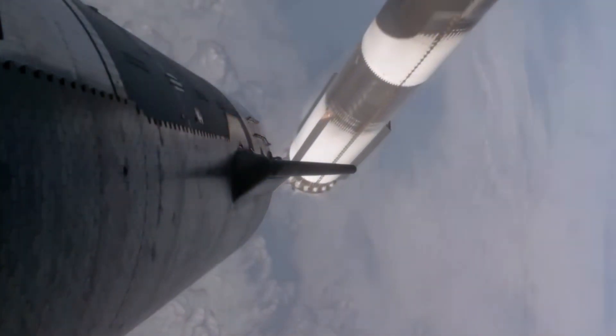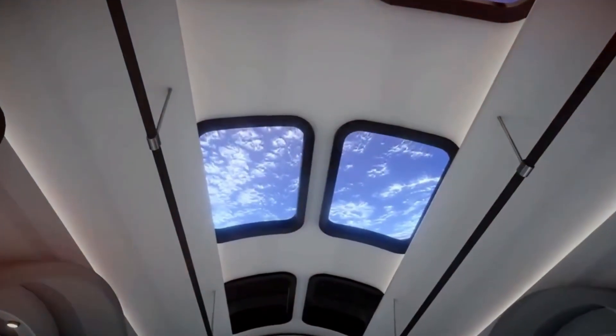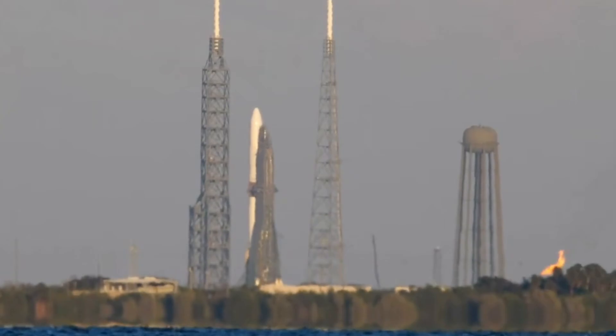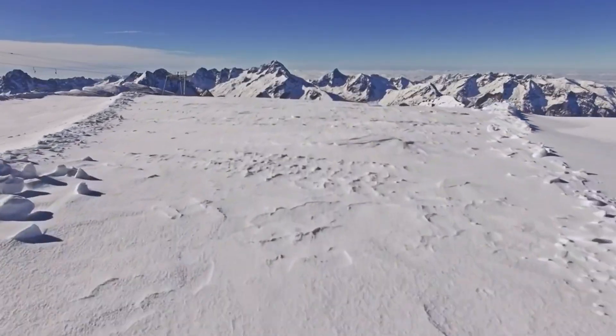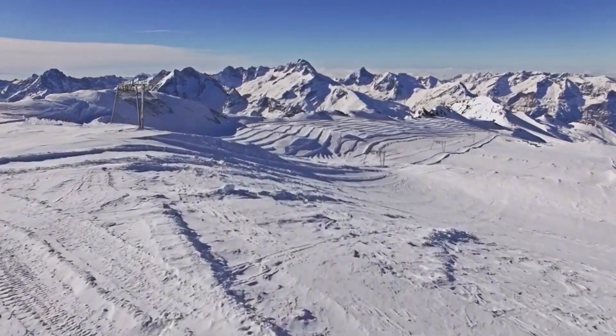What makes this particularly fascinating is that these engines have already proven themselves in flight. The BE-4s aren't entering service untested — they've successfully powered ULA's Vulcan rocket in two flawless launches. This track record adds a layer of confidence to New Glenn's debut that few first-time orbital rockets enjoy. Of the seven BE-4 engines, only three can gimbal, arranged in a single line — a unique configuration requiring sophisticated control algorithms, but potentially offering advantages in reliability and maintenance.